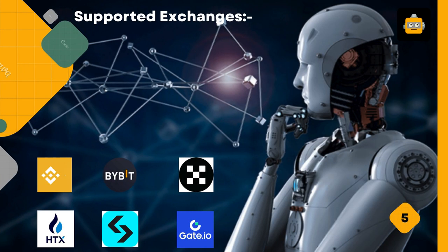Supported exchanges include Binance, Bybit, OKX, HTX, BitGut, and Gate.io.